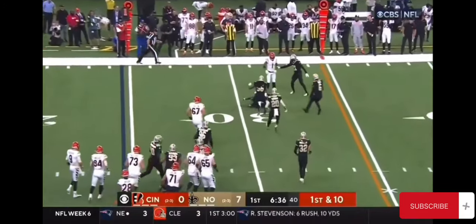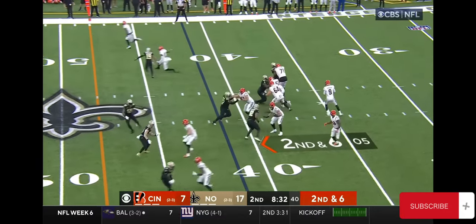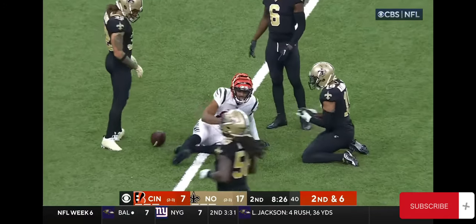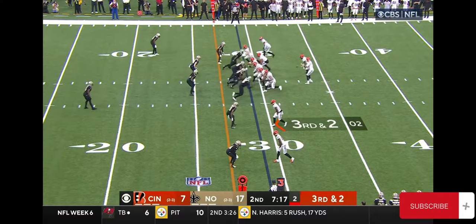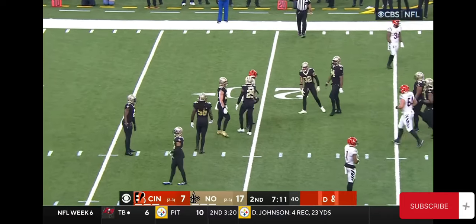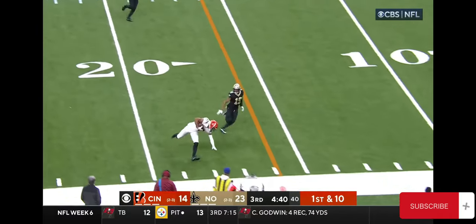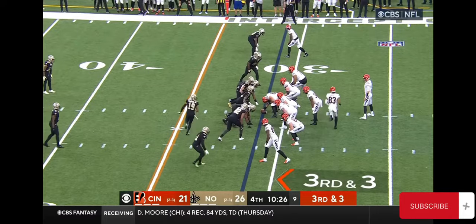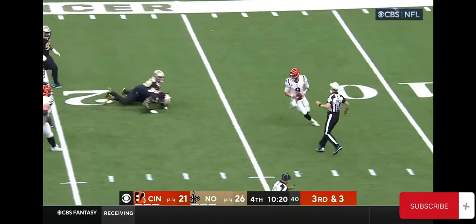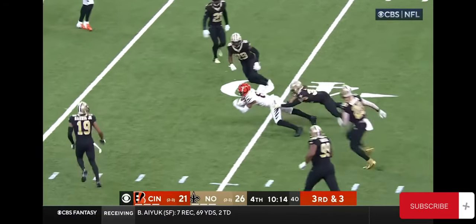Quick pass is complete, that's Tyler Boyd. Second and six for the Bengals. Burrow on the quick slant, and he's got Tyler Boyd. Burrow on the quick slant, he's got his man at the 20, and that's Tyler Boyd once again. Another first down pass coming here. Burrow under pressure, circling back, looking for receivers, going to throw it right in the middle of the field — he finds Tyler Boyd.